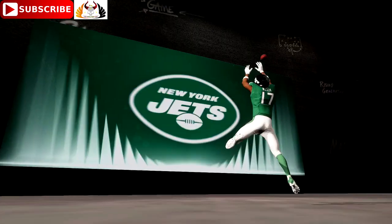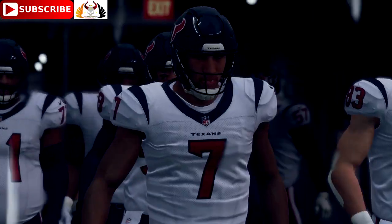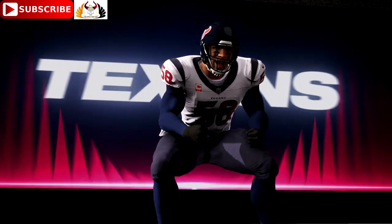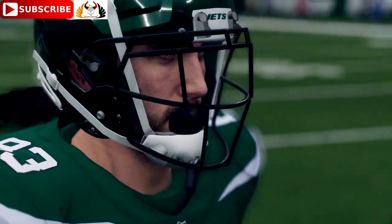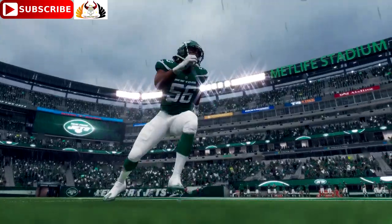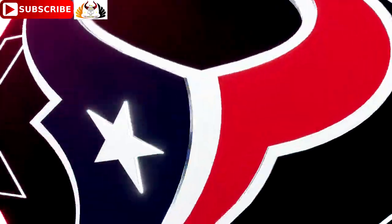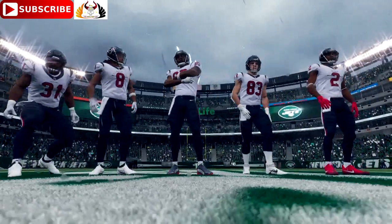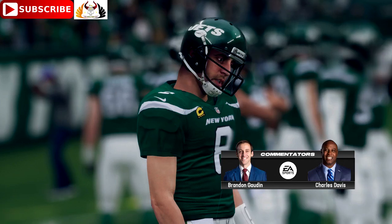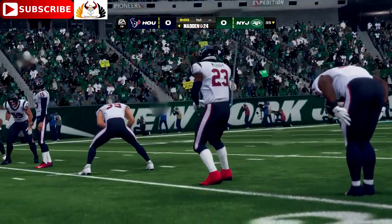Today from MetLife Stadium in New Jersey, this is the National Football League. It's the New York Jets taking on the Houston Texans. From the stadium that hosted Super Bowl XLVIII back in 2014, here's a look at MetLife Stadium in East Rutherford. We've got a compelling AFC matchup as the Houston Texans take on the New York Jets.